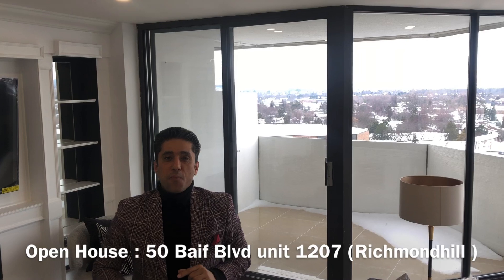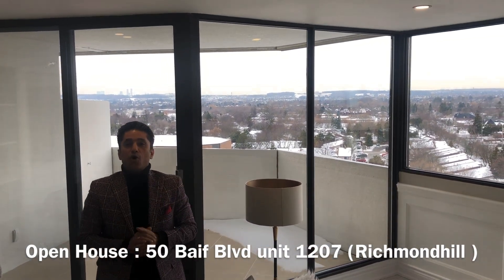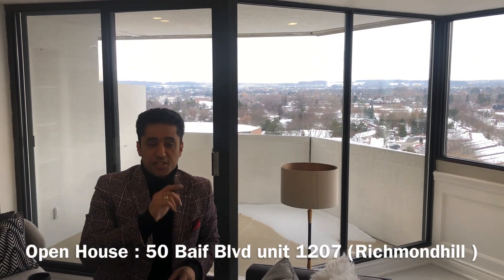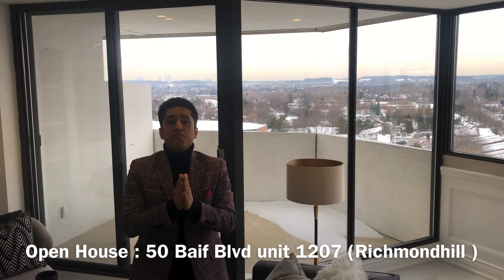Just to let you know, we have an open house on Friday as well — nobody does open house on Friday, so it's exclusive for you. My phone number is 416-829-5953. See you this Friday!